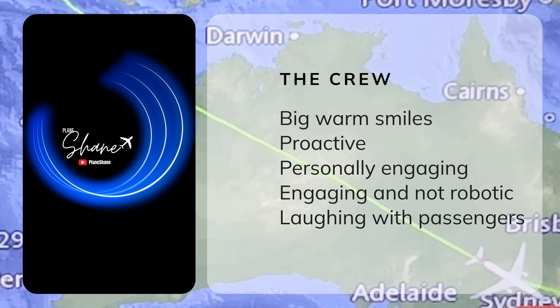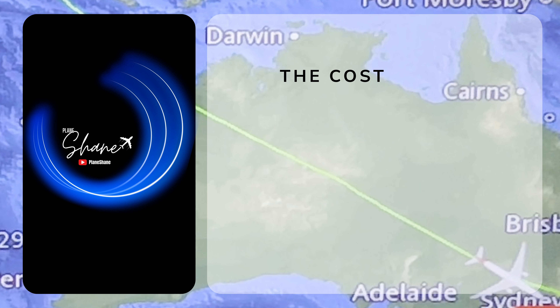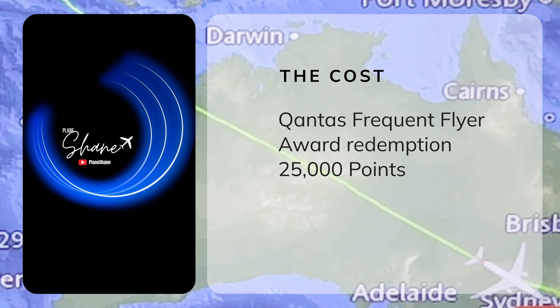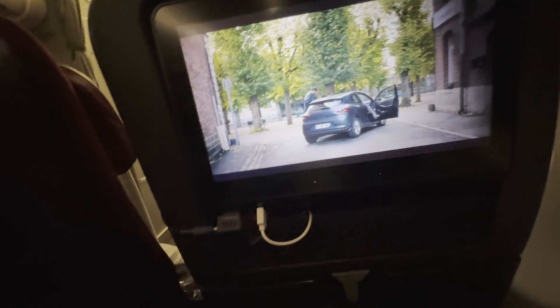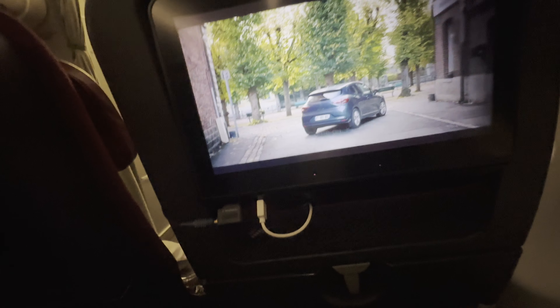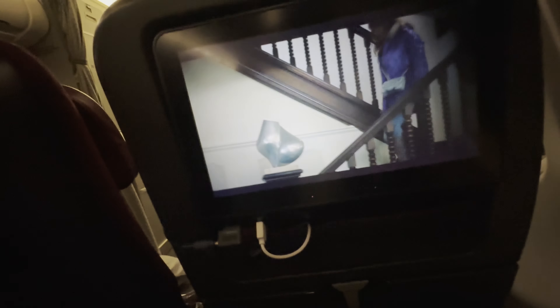The cabin manager on this flight was Brad, and while the economy service can often be really transactional, this crew were experienced, worked well together and engaged with all the passengers — not just rushing to get their job done. This flight was paid for with a Qantas award fare redemption of 25,000 Qantas points. According to Google Flights, you could expect to pay around AU$830 one way. Carry-on and checked luggage is included with all Qantas fares. Overall: good food, great service, and we're on track for an on-time arrival. With a wide entertainment selection and a comfortable cabin, this makes it a flight worth considering.